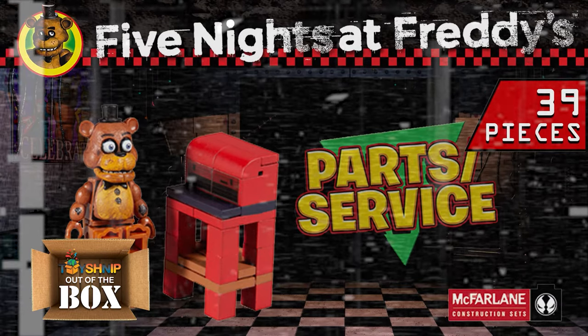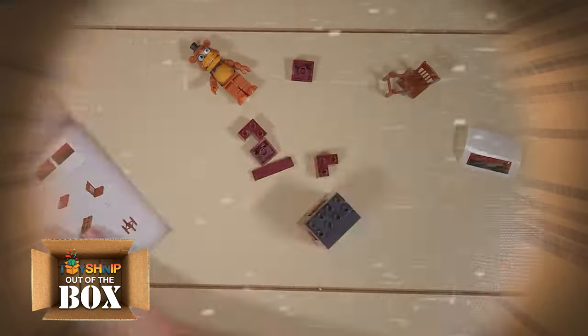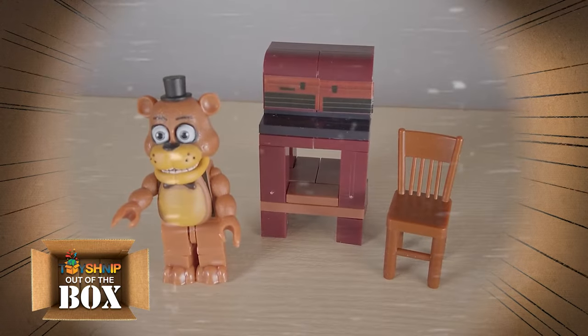This set contains 39 pieces and is a buildable diorama of the Parts and Service mini-game from Five Nights at Freddy's VR. It also includes a buildable Freddy Fazbear figure, which features a removable bib piece that will reveal his internal endoskeleton.